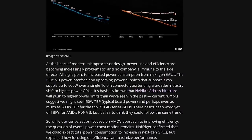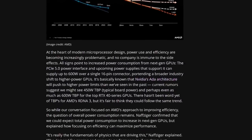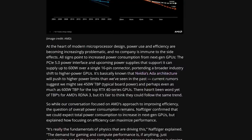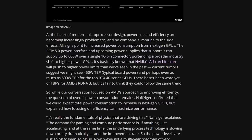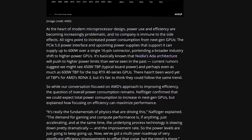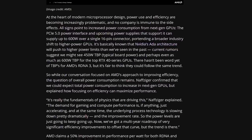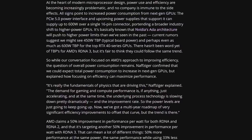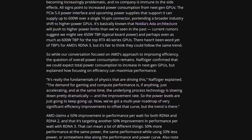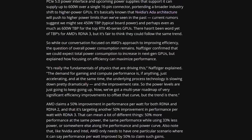Graphics is very different from CPUs. You have a lot more bandwidth, and there are a lot more things that can move to the IO die, like the memory controllers, the video encoding and decoding, the display outputs, and anything else that would be common to the core GPU chiplets. The GPU chiplets would then have a ton of compute units and cache, and the Infinity Fabric controller, and probably nothing else.